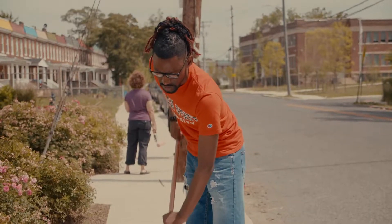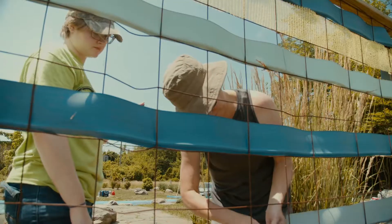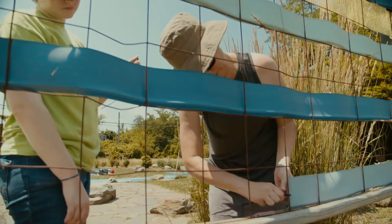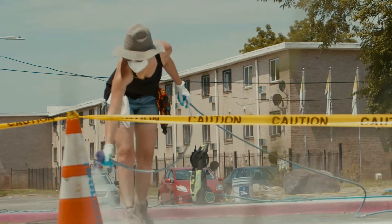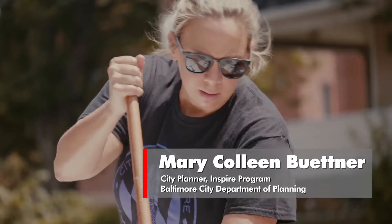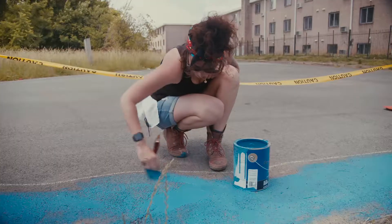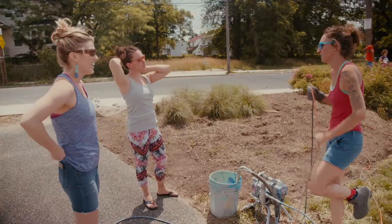We're here today in the 4800 block of Pimlico Road working on the Pimlico Road Community Managed Open Space that we call the Pimlico Triangle. This project is in partnership with INSPIRE through the Department of Planning and the Baltimore Office of Promotion in the Arts, BOPA, and we're in the last stage of installing a public art project — a large public mural.